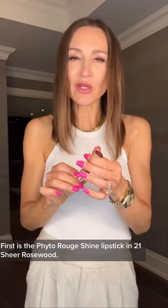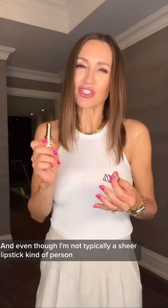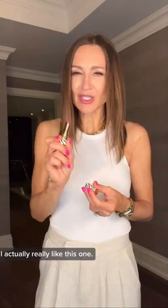Back in May, Cicely Paris sent me some of my favorite products and some new ones to try. So here's my take on the new ones. First is the Fyter Rouge Shine Lipstick in 21 Sheer Rosewood — it's the one I'm wearing now. And even though I'm not typically a sheer lipstick kind of person, I actually really like this one.